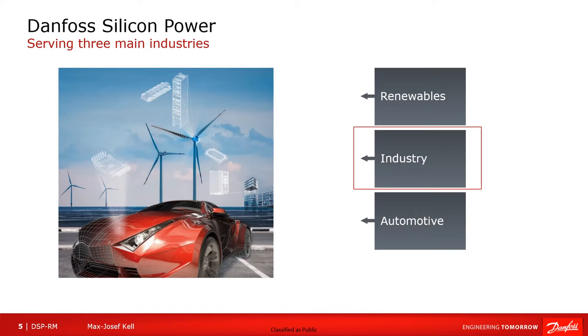Danvers Silicon Power has divided its business into three segments: the renewable segment, the industrial, and the automotive segment. The product that I am presenting here falls within the industrial category, since it is targeted at stationary charging stations and not at a mobile application such as an on-board charger that would need to be certified according to automotive standards.